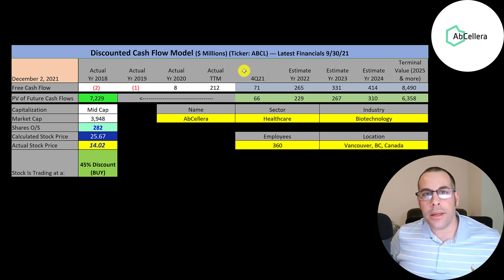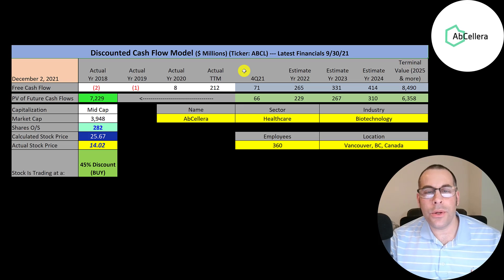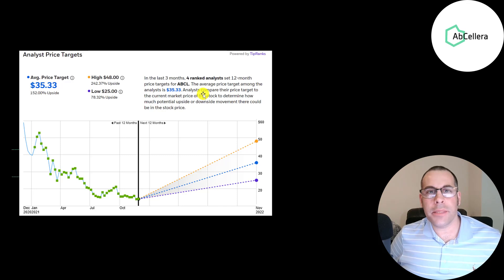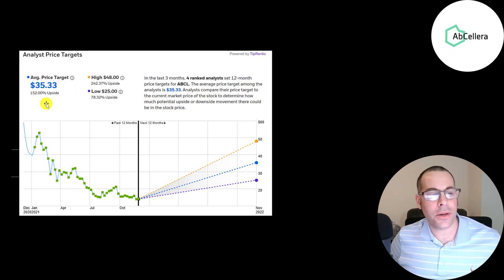I know a lot of people are bearish on this company, but I'm pretty bullish — that's why I bought the stock. With the new strain of COVID, I think this company is in more demand. I grew their free cash flows from the trailing 12 months by 25% to get 2022 projections, then added 25% after that. Four analysts priced this stock with an average price target of $35 — low of $25, high of $48.